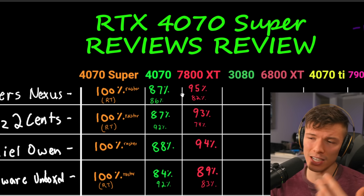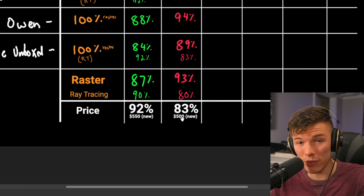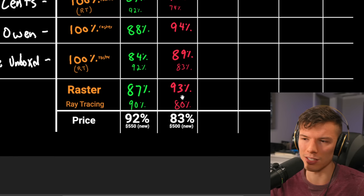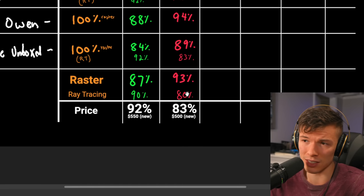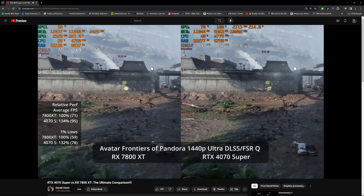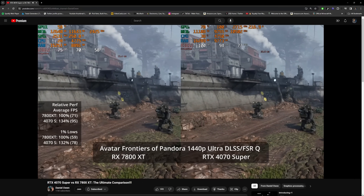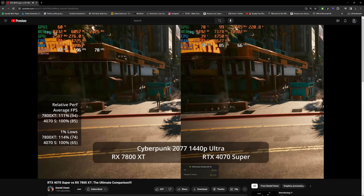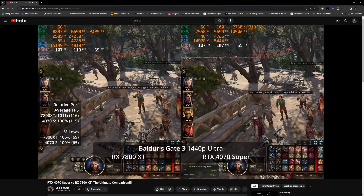There are advantages to getting the 7800 XT at $500 — though I wish AMD would drop it to $450, which would be a knockout price. AMD probably won't feel pressured to do that since the 7800 XT already offers about 10% better value based on these numbers, plus 16GB of VRAM. If you're playing games with lots of ray tracing or want DLSS, the 4070 Super is worth the extra money. If you just want raw performance and don't care about ray tracing or upscaling, the 7800 XT is a great value.